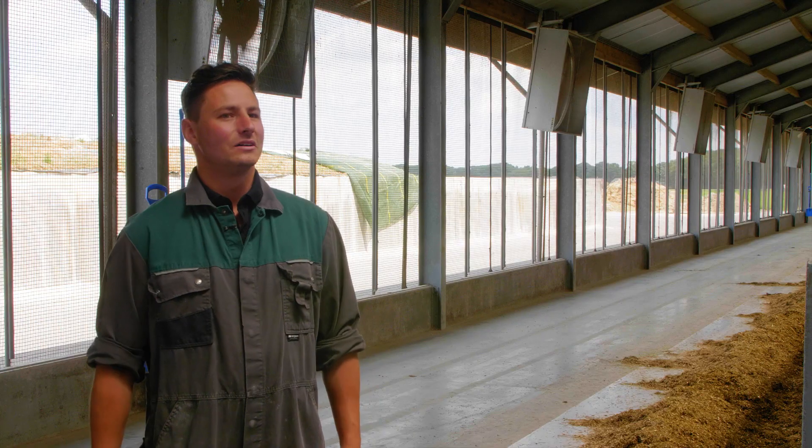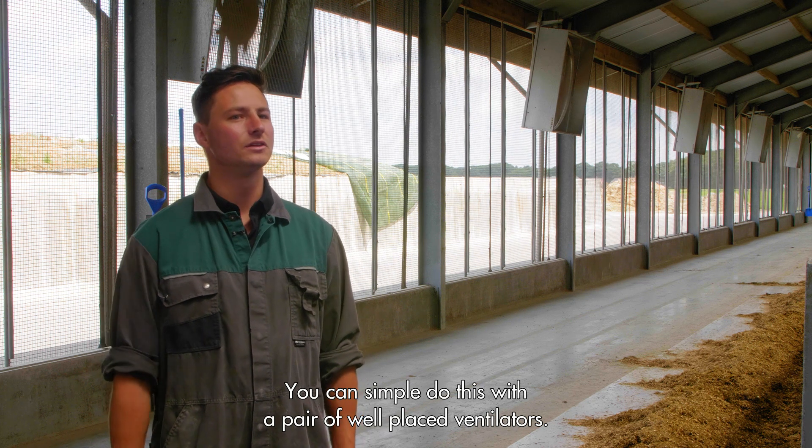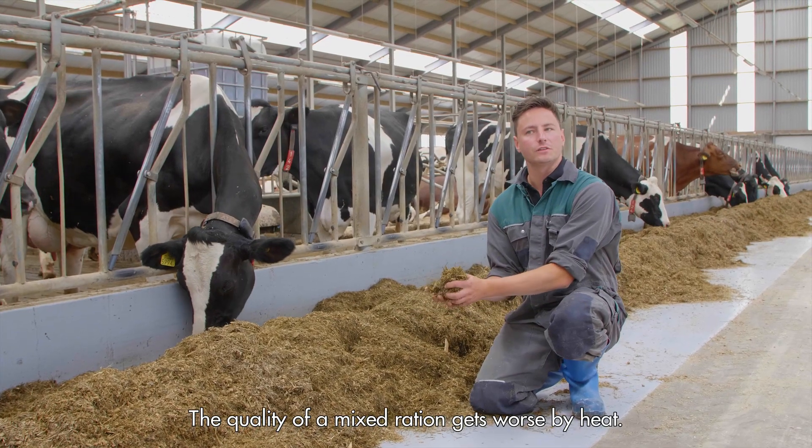Ventilation. To help the cows get rid of their body heat, we need a lot of fresh air. We can simply do this with a pair of well-placed ventilators. The quality of a mixed ration gets worse by heat.